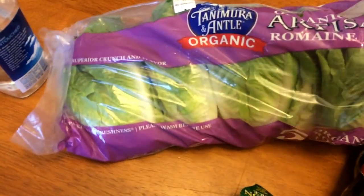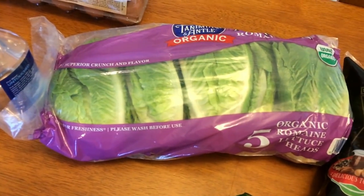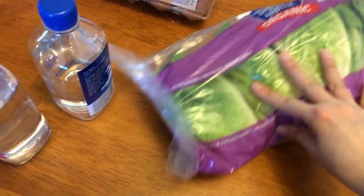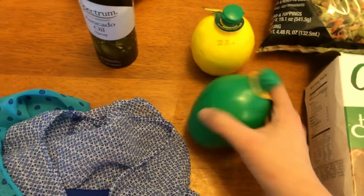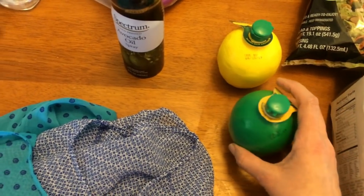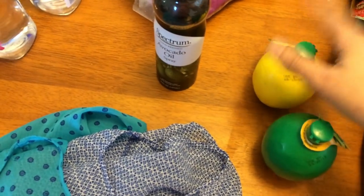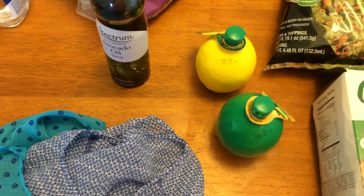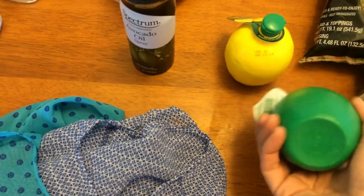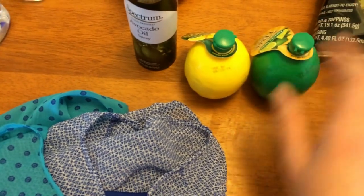Picked up this from Costco. These are my favorites — the organic artesian romaine lettuces. I'm going to be having lettuce cups for dinner one day this week, and I like these for salads too. I picked up some avocado oil spray — I like to keep that on hand. I prefer to use fresh limes and lemons, but lately lemons and limes have been hard to find in my area — every store has been out of lemons. So I just like to have the bottled juice on hand. I have a lemon and a lime.